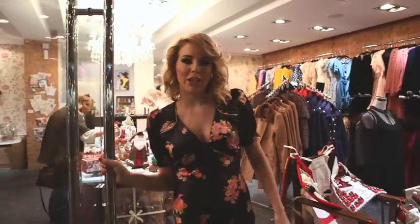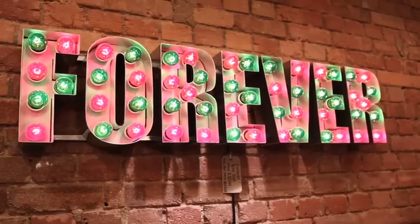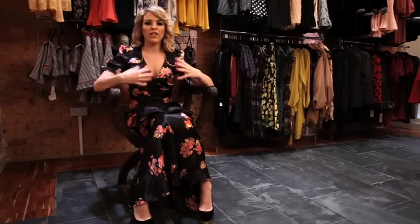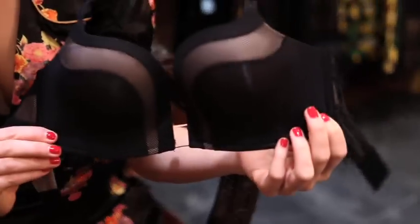Hi, I'm Lydia Bright and I'm going to be showing you the essential bit of kit for the party season — the new ultimate plunge bra by Wonderbra. Everybody's wearing the plunging neckline and going a bit risky and cheeky for the party season, and that's where this bra fits in perfectly.